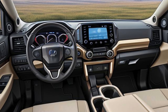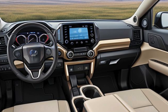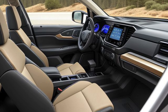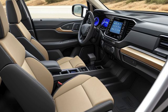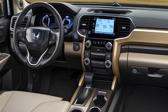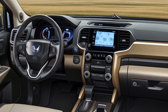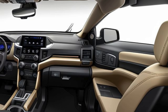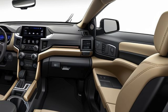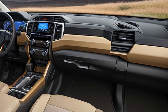Interior enhancements — comfort meets technology. The interior of the 2025 Ridgeline is expected to see significant upgrades in terms of materials, comfort, and technology. Honda is likely to introduce a more modern dashboard design with a larger infotainment touchscreen, possibly up to 12 inches, featuring an updated interface that supports wireless Apple CarPlay and Android Auto. Expect a fully digital instrument cluster on higher trims, offering customizable displays that provide vital driving information at a glance.